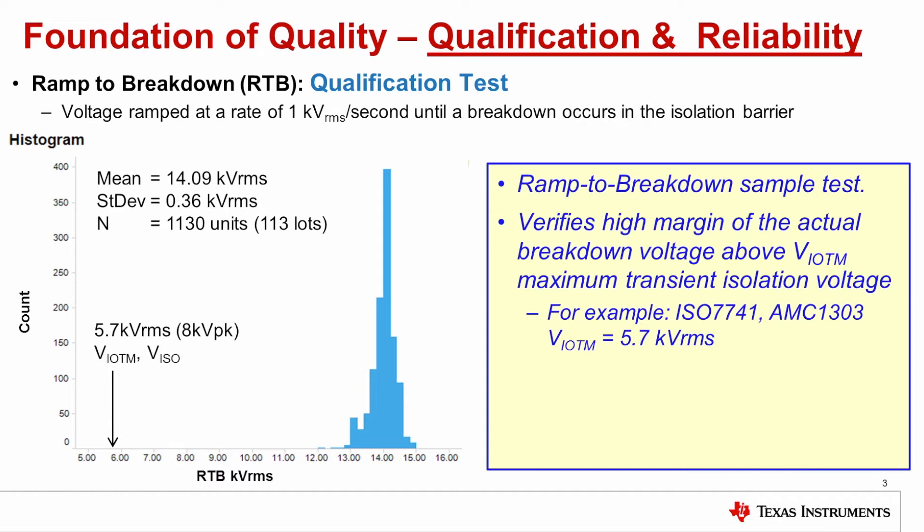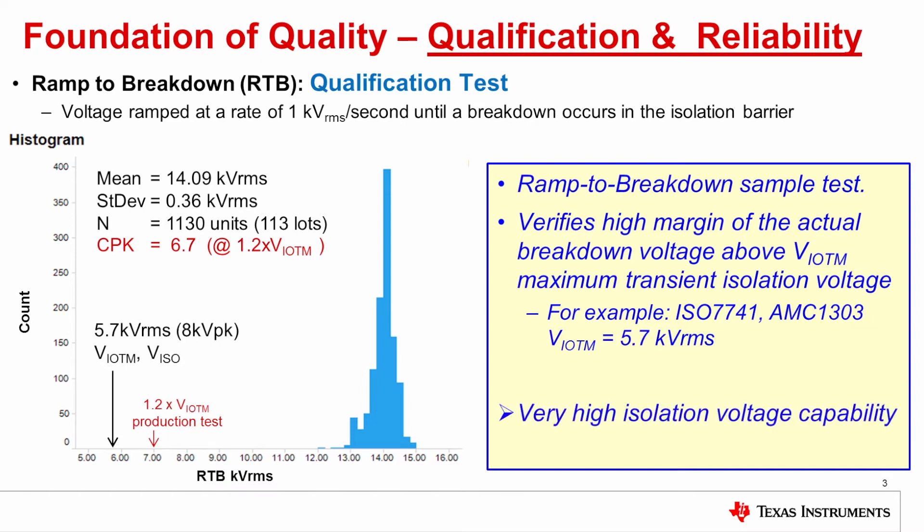The result is a tight distribution. CPK is a good metric for the ability of a distribution to have margin to the requirement. A CPK of 1 means that the distribution has 3 sigma margin over the requirement. A CPK of 2 means 6 sigma margin over the requirement. And this data set has a CPK of greater than 6. This data set demonstrates very high voltage capability.